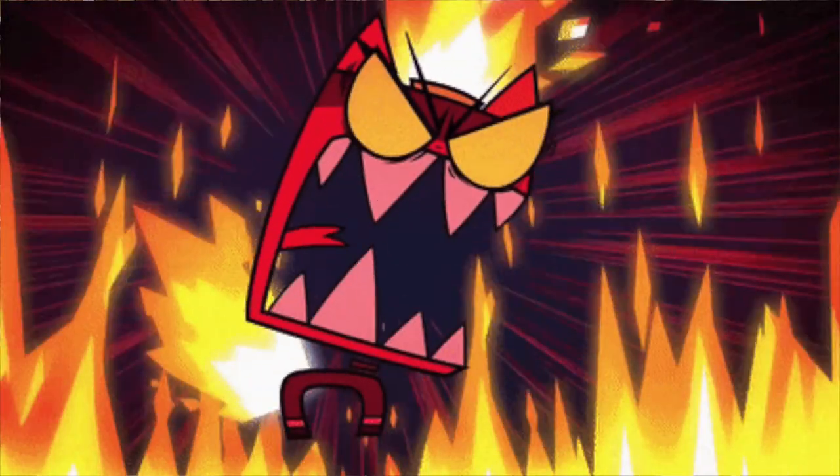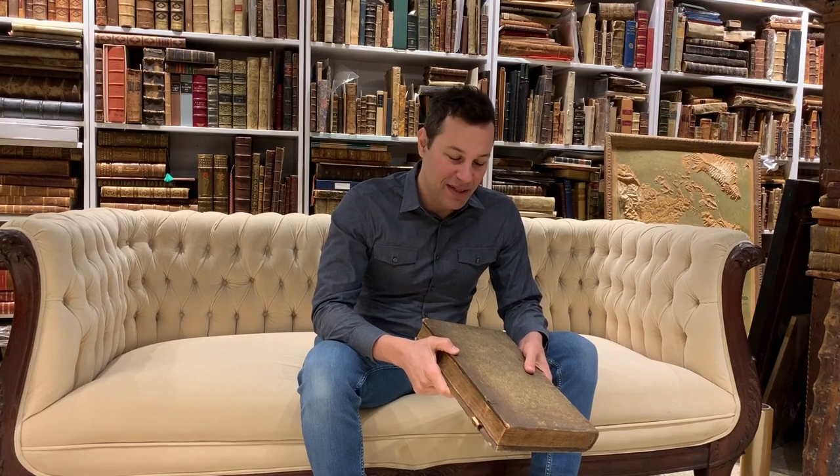The Brooklyn Antiquarian Book Fair is a wonderful show. It's been increasing in visibility every year. So if you're a book dealer, go exhibit there — it's usually in September. If you're a collector, it's a great place to visit. There are a lot of young, interesting dealers there with a wide variety of material. It's a very hip, cool fair.